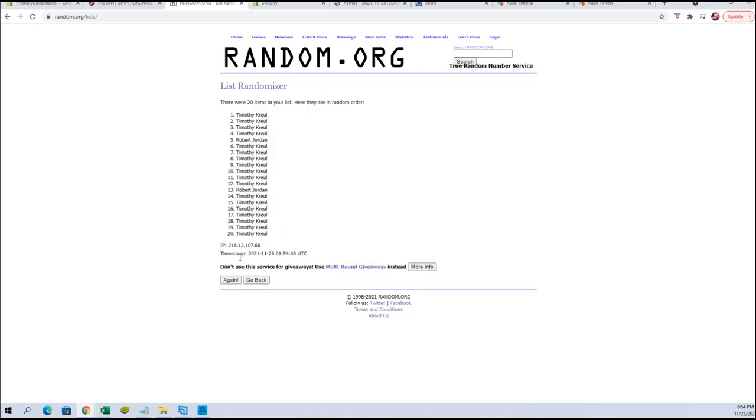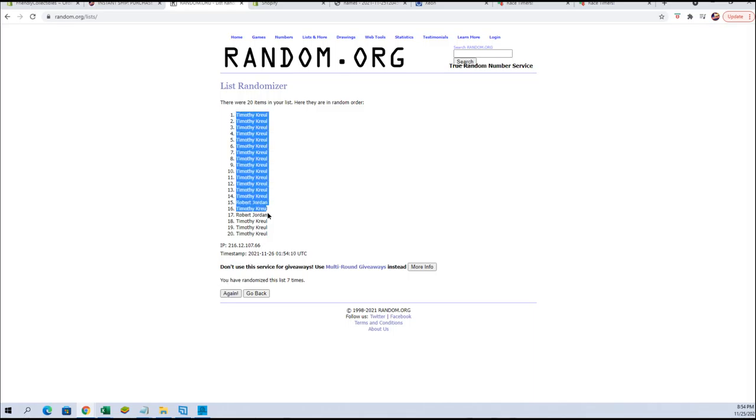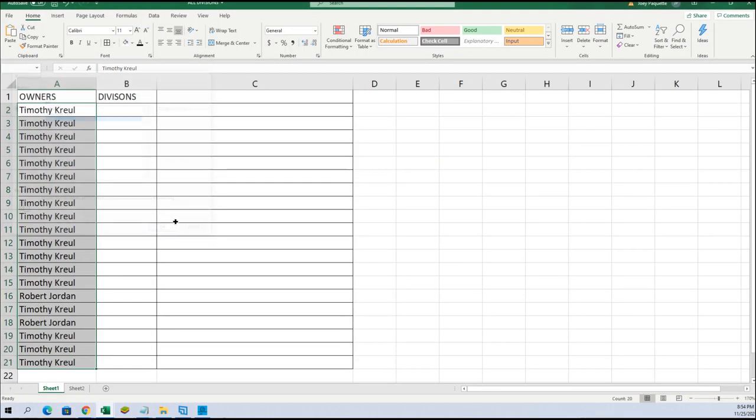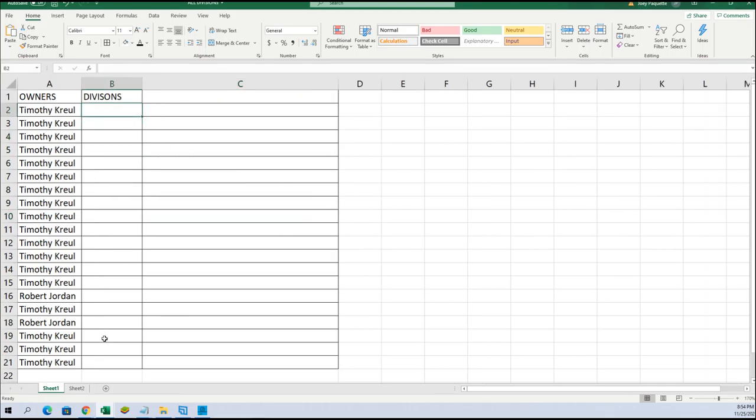Lightning speed rando — 20 flip names in division, seven times each. Alright, Tim to Tim. Let's do divisions next.